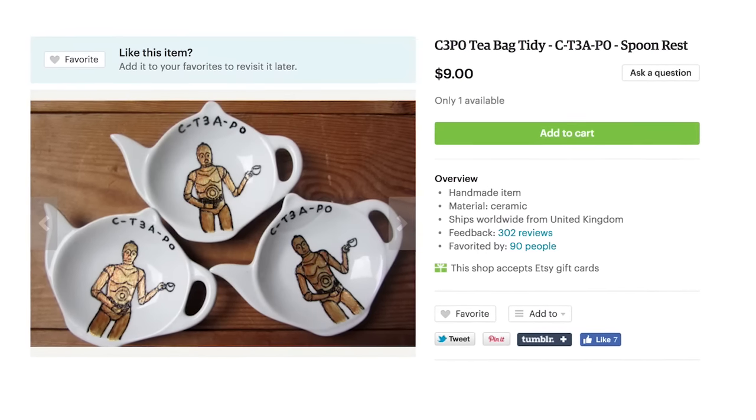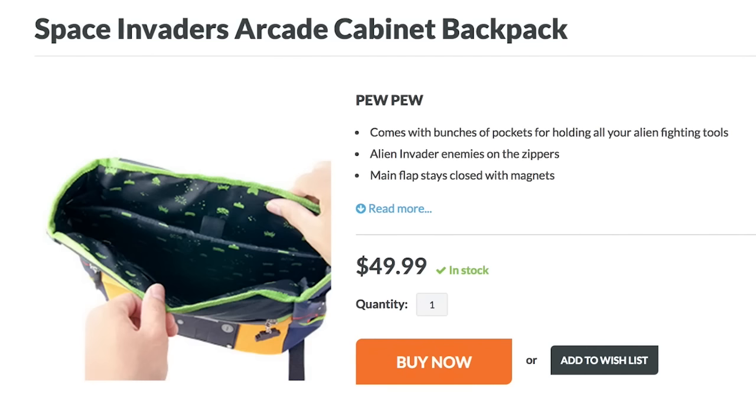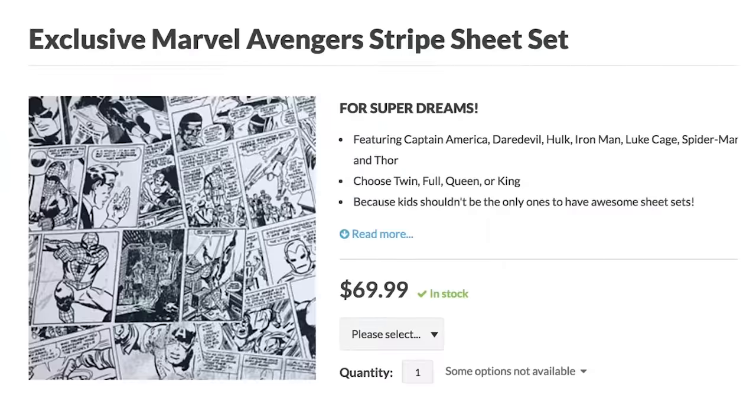Now that's a lot of loot, so you might need a Space Invader arcade cabinet backpack to hold it all. Walking down the street with that baby on your back will make everyone passing by. Links to all the loot can be found in the description below, and if you want more Game Loot there's a playlist right over here.